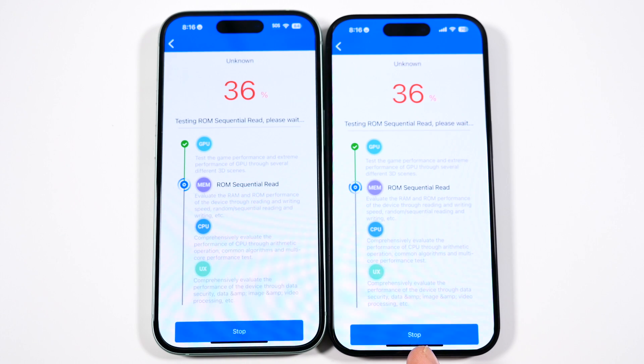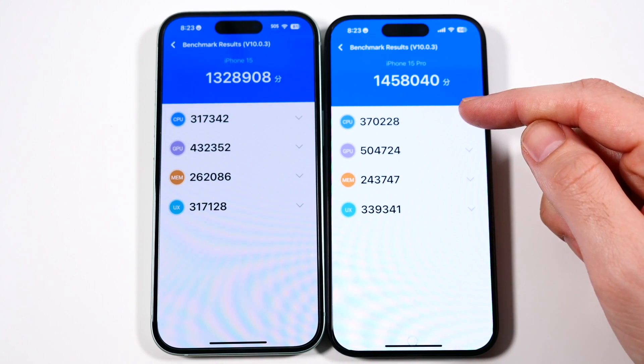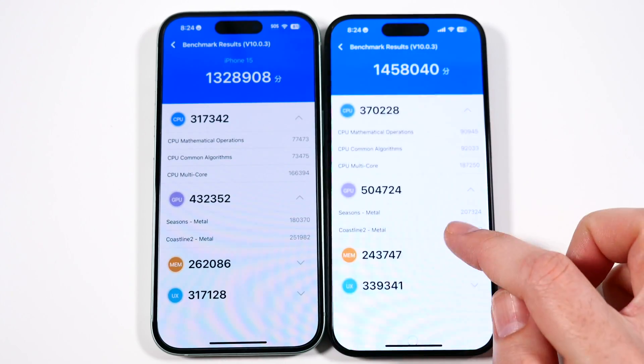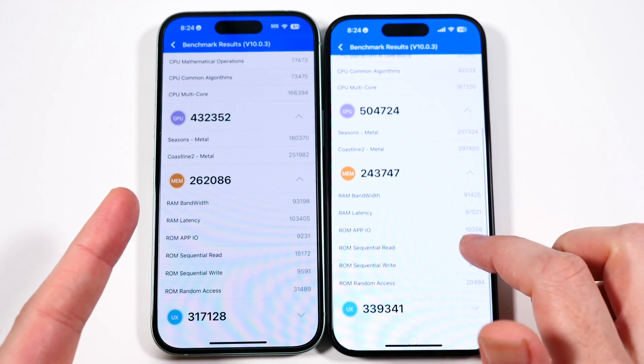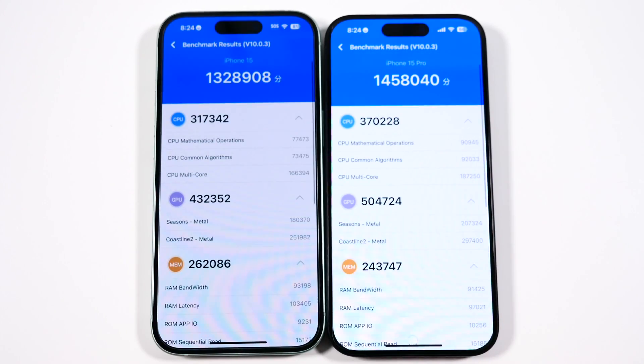We're running an Antutu benchmark here and I'll be back when they're done with their final score. The iPhone 15 Pro has the higher score of 1,458,040 versus 1,328,908 on the 15. You can see a higher CPU score overall, as well as a higher GPU score on both devices along with higher memory scores — though the 15 had a better memory score in one category. On the UX score the 15 Pro came out ahead. Overall, the total score was actually better on the 15 Pro by a pretty substantial margin, which really pushes these phones.